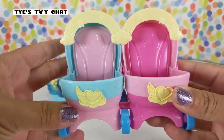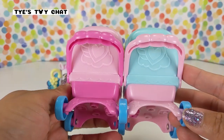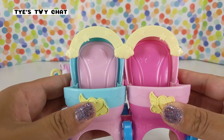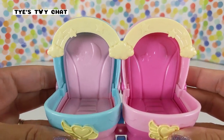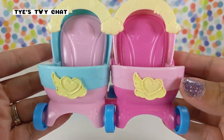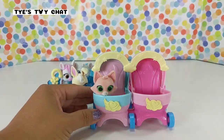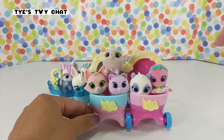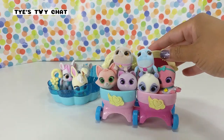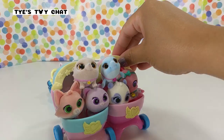We also have the double stroller — super cute. Check it out. Look at all the little details. I love the details on these toys. They have the little logo, and check out the rainbow with the stars and clouds. In the back they have the moon and stars. How many babies do you think we can fit in here? We're going to find out. We can get six babies in the stroller so they can all go for a ride. Everyone wants to go for a ride in the stroller!